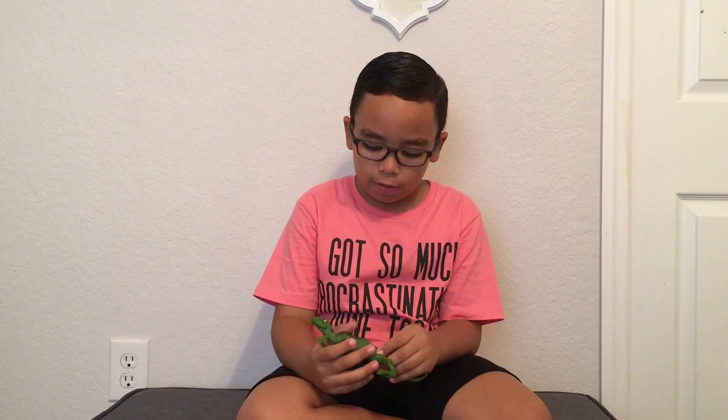But watch out for the T-Rex or the Raptors, because you are going to get prehistoric. Thank you guys for watching my video. If you like it, comment down below. Subscribe to my channel. And anyways, see you next time. Bye.